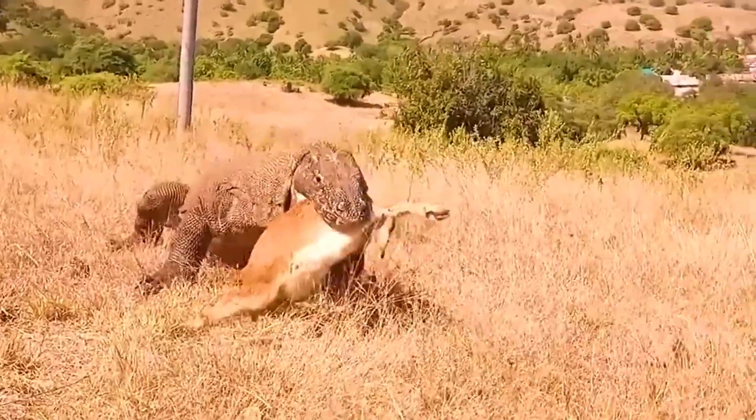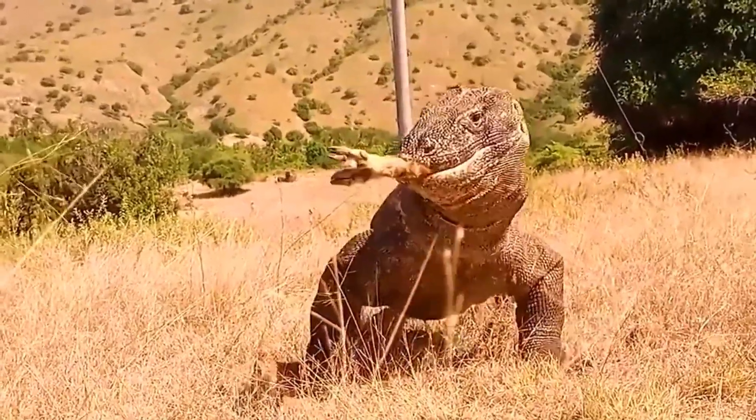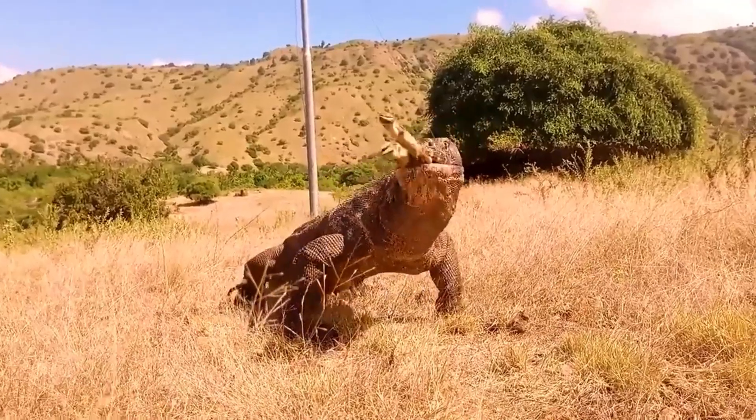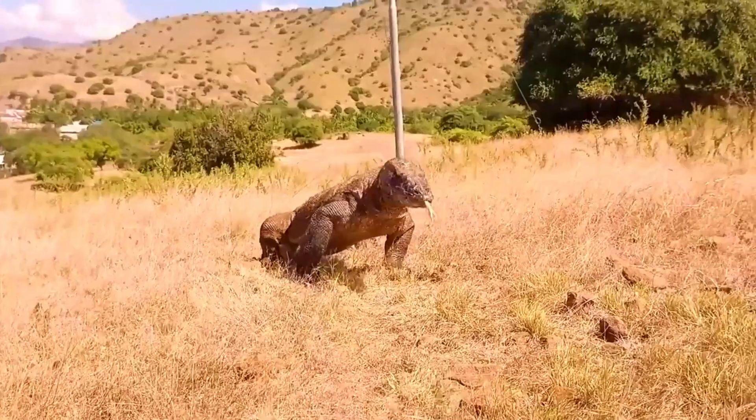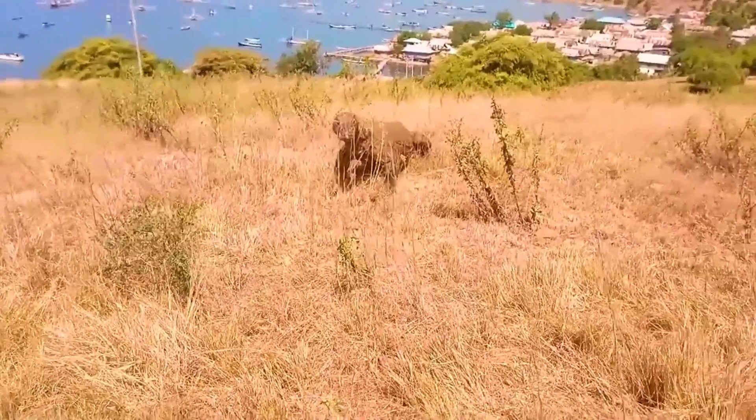One of the main attack characteristics of the Komodo dragon is its powerful and sharp jaw, capable of exerting considerable pressure when biting its prey. Additionally, its serrated teeth allow the prey to remain stuck while the lizard tears the flesh with force.